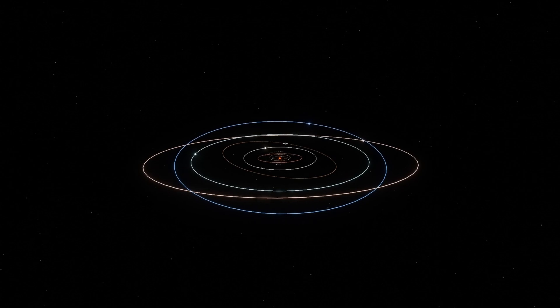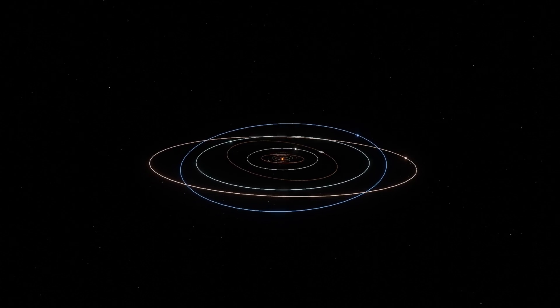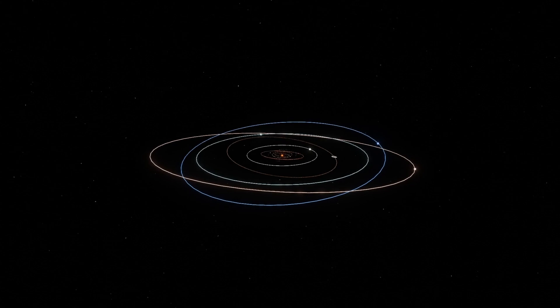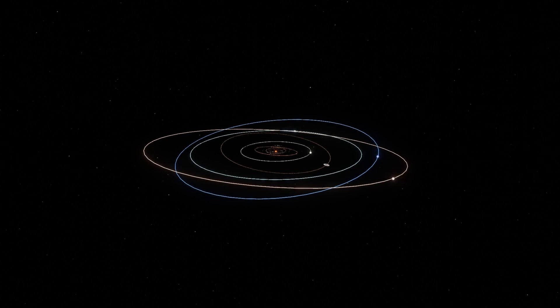Our solar system consists of our star, the Sun, and everything bound to it by gravity: the planets Mercury, Venus, Earth, Mars, Jupiter, Saturn, Uranus, and Neptune, dwarf planets such as Pluto, dozens of moons, and millions of asteroids, comets, and meteoroids.